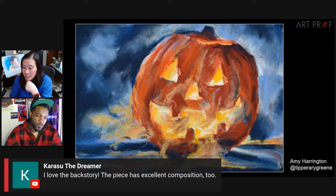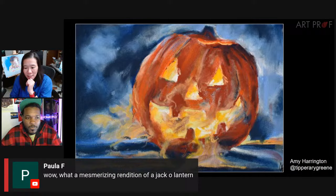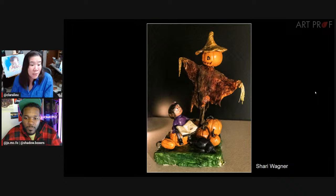Karasu says love the backstory and the piece has excellent composition too. 7A notes the light invokes that otherworldly feel and is beautiful. Paula says wow, what a mesmerizing rendition.